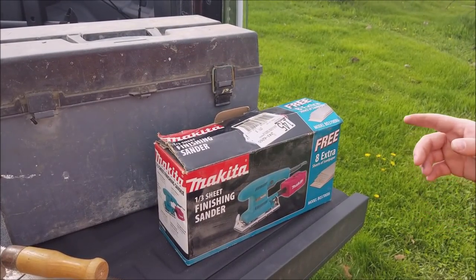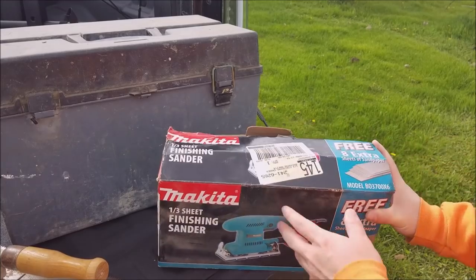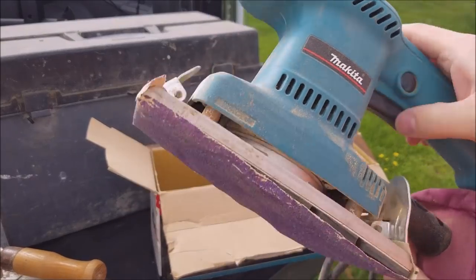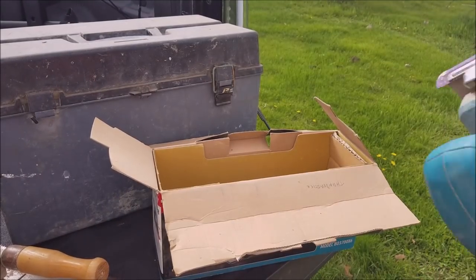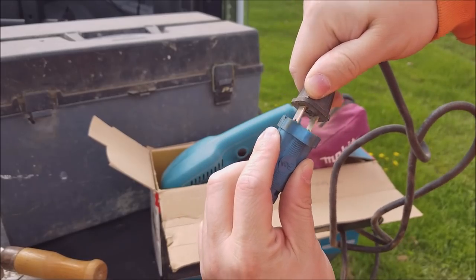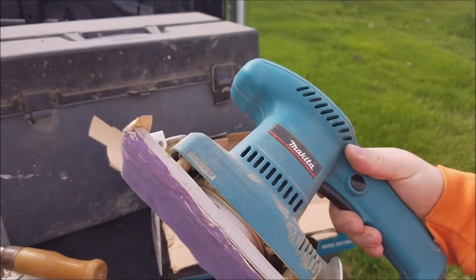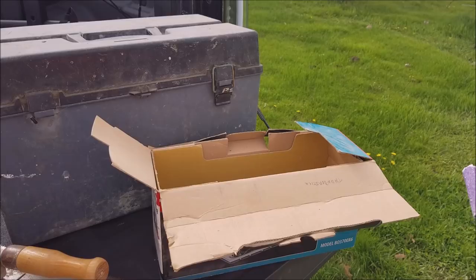Now looking at this Makita third-sheet finishing sander, it's the model BO3700. One was available on eBay sold for $35 plus shipping. It's a little dirty - can you see the dust flying away from it? It comes with a free sheet of sandpaper. Let's plug this thing in and see if it turns on. Beautiful! You know what that sounds like? Sounds like money! So we'll sell that for $35.